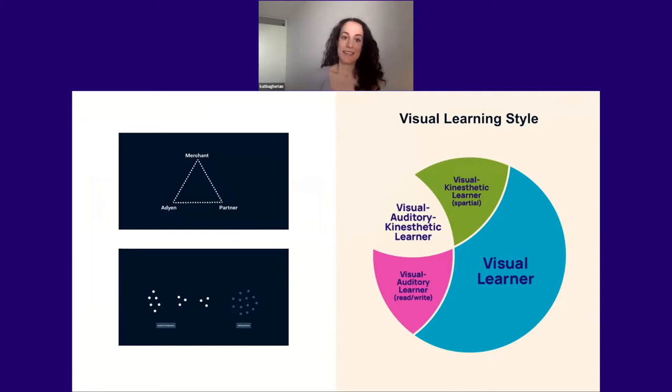One diagram I shared was a representation of communication models and information flows between my company and other partners we work with. I needed to represent this visually because it would help product managers think through how information would need to flow from their product to different audiences when building new products. Another example shows the different ways we segment the audience for a study — I animate them to give a sense of the diversity. The impact has been significant: I've heard people who weren't even in the insights-sharing talk discuss 'the triangular communication model,' so it seems to have helped the concept stick.